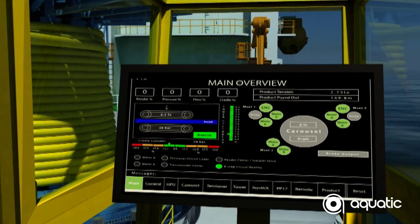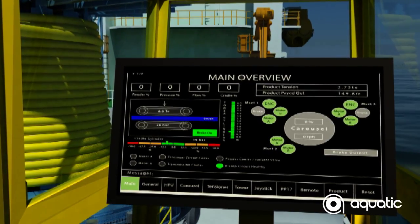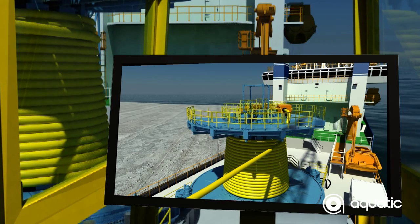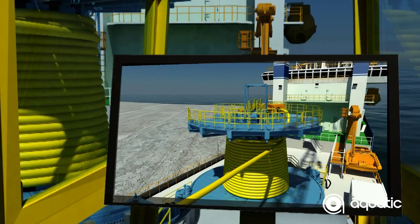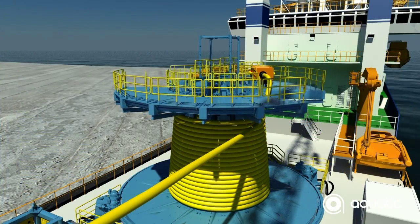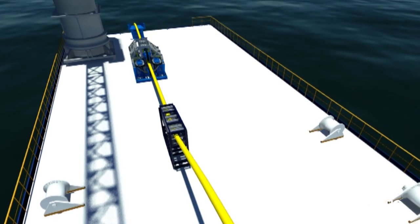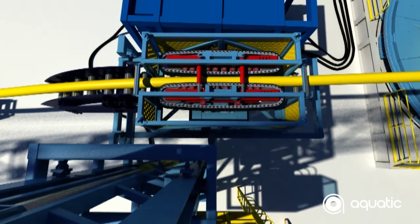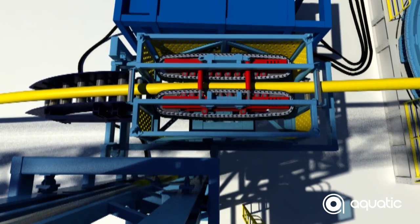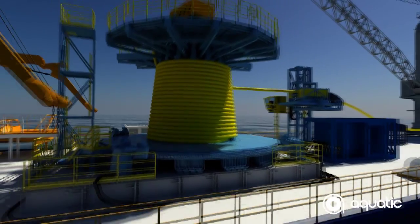Three cameras strategically positioned monitor operations. The operator can toggle between cameras via the user interface in the control cabin. One camera monitors the catenary between the carousel and the level wind tower tensioner. Another watches deck operations, and one looks directly down on the level wind tensioner track exit to monitor the correct flow of the product through the tracks.